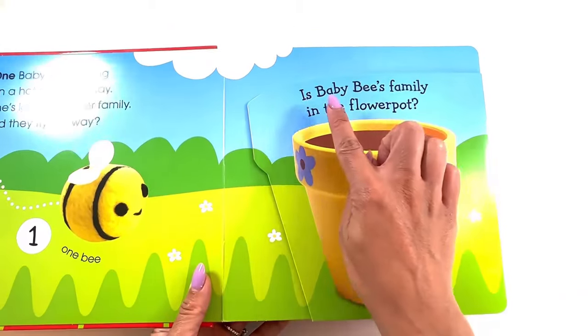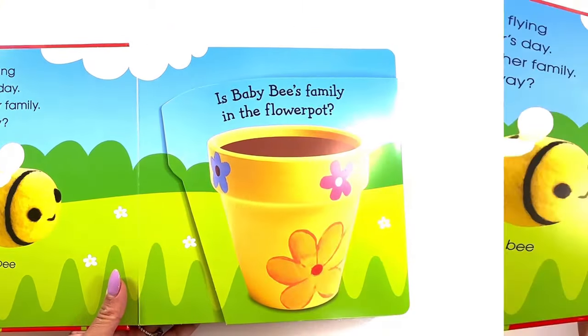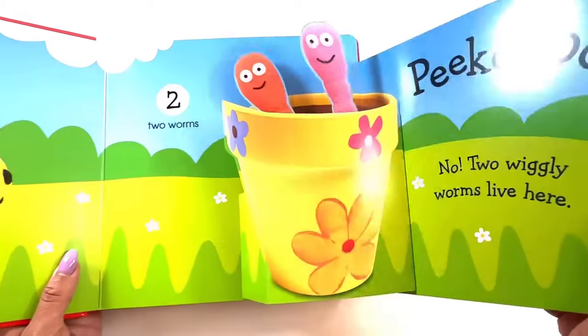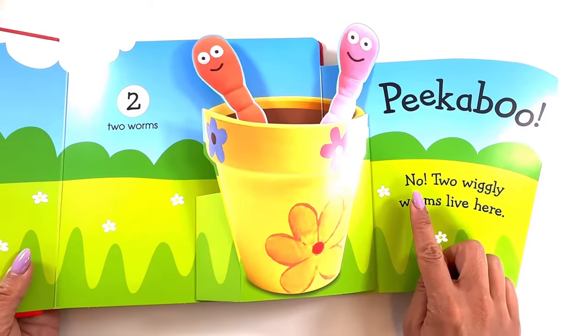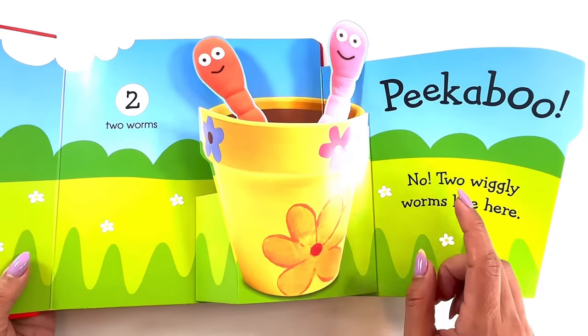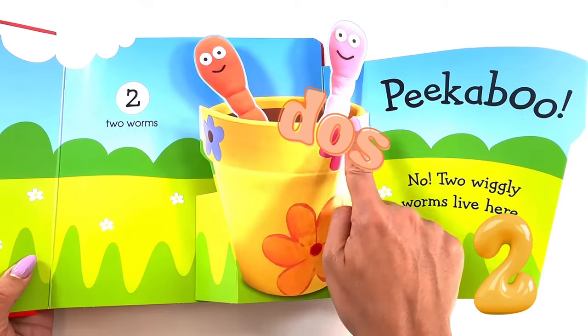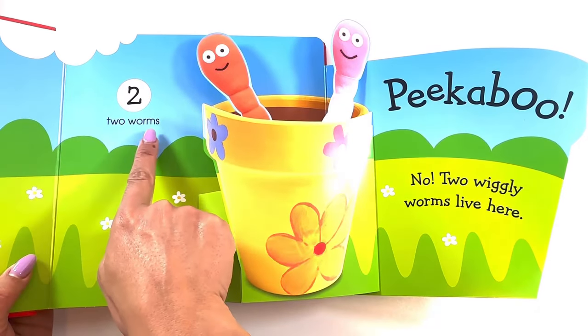Is baby bee's family in the flower pot? Peek-a-boo! No — two wiggly worms live here. Let's count in Spanish. Uno, dos — two worms.